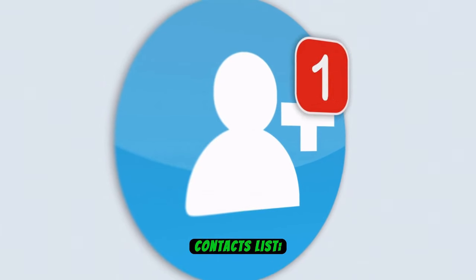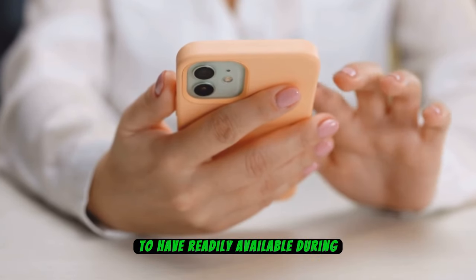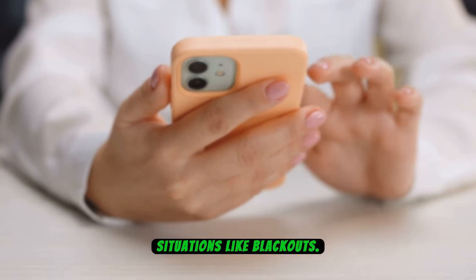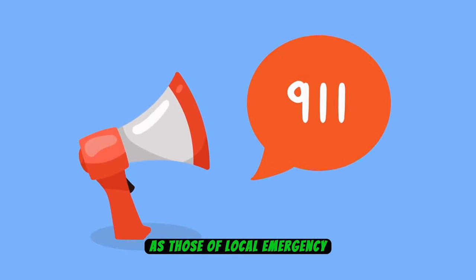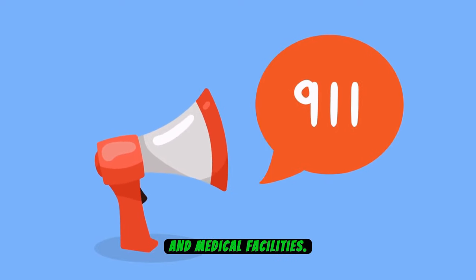Number 14: Emergency Contacts List. An Emergency Contacts List is a vital resource to have readily available during unexpected situations like blackouts. This list should encompass essential phone numbers, such as those of local emergency services, including the police, fire department, and medical facilities.